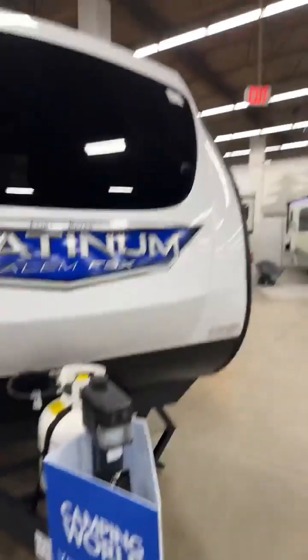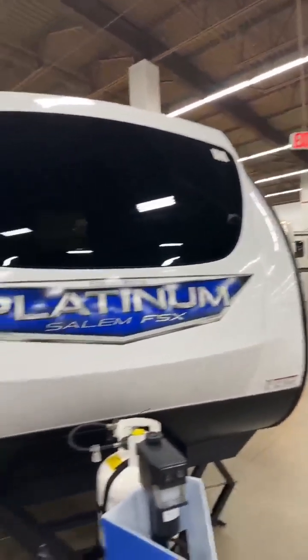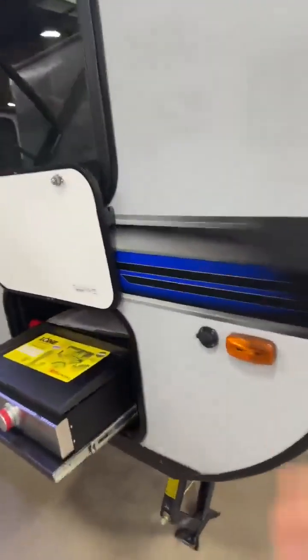On the front, you have your power jack, and brand new here is a front window, so you have that open feeling. People love that front window because this feels more open, less claustrophobic.